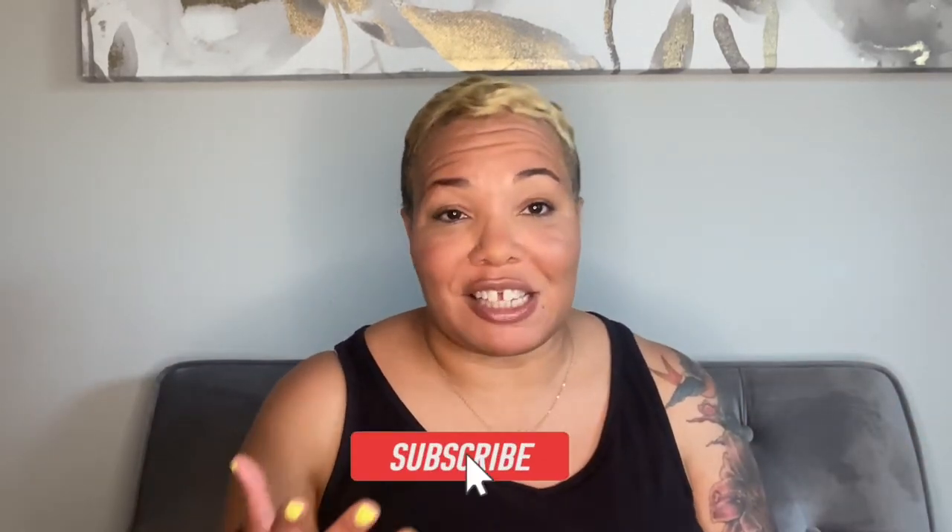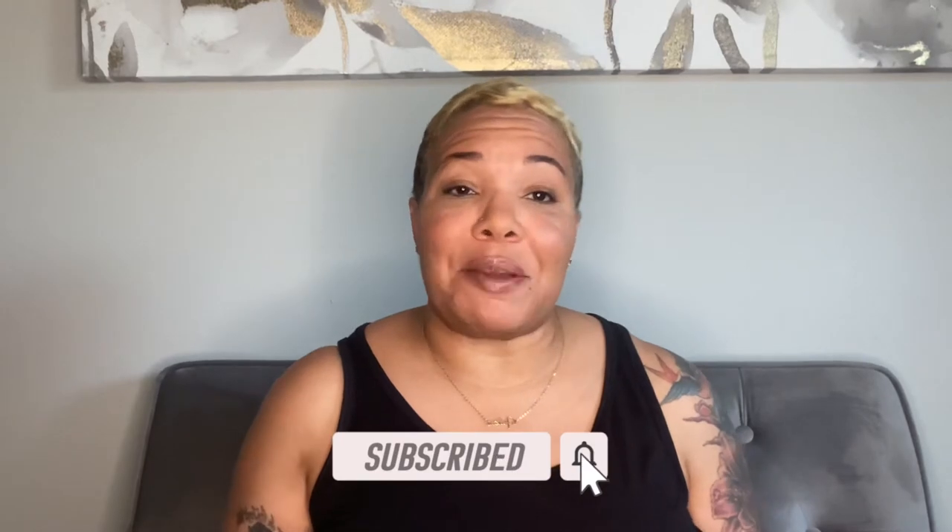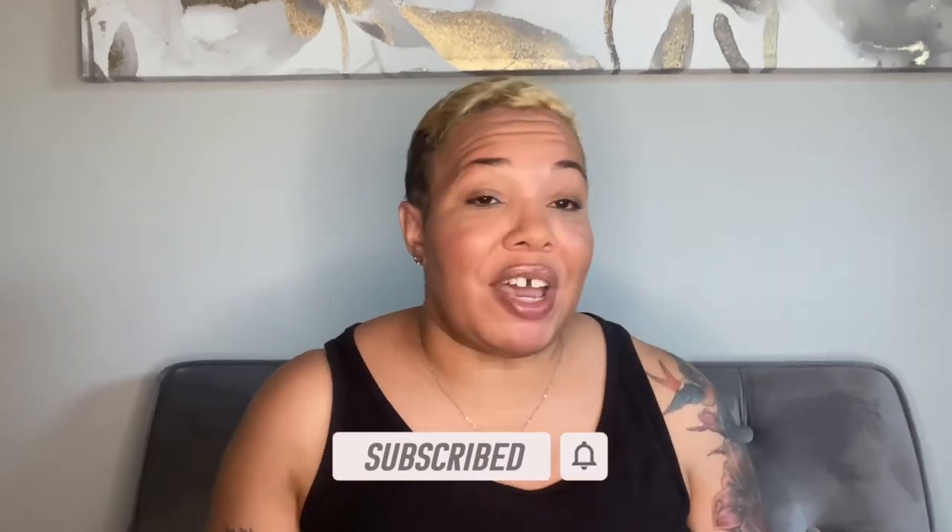First things first, before we get started, make sure you go ahead and hit that subscribe button and also that like button. If you're into fashion, beauty, and lifestyle, that's what I give here on this channel, so if you're into those types of things, go ahead and hit the subscribe button.